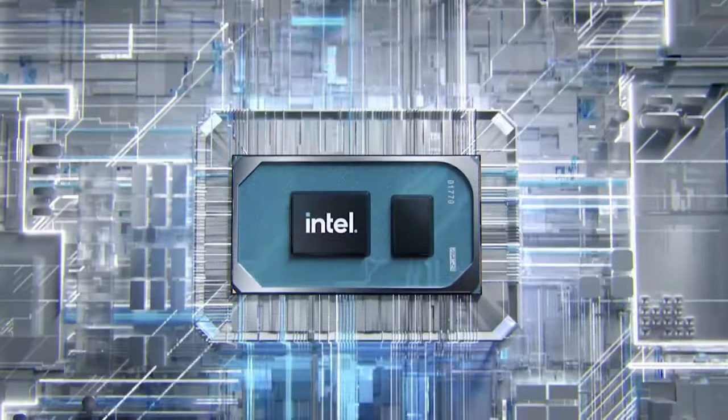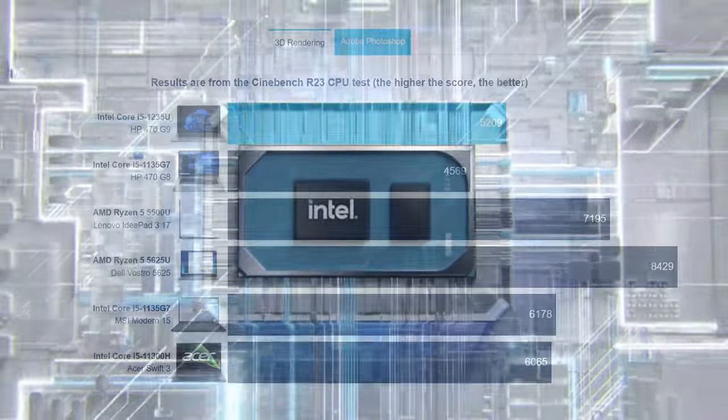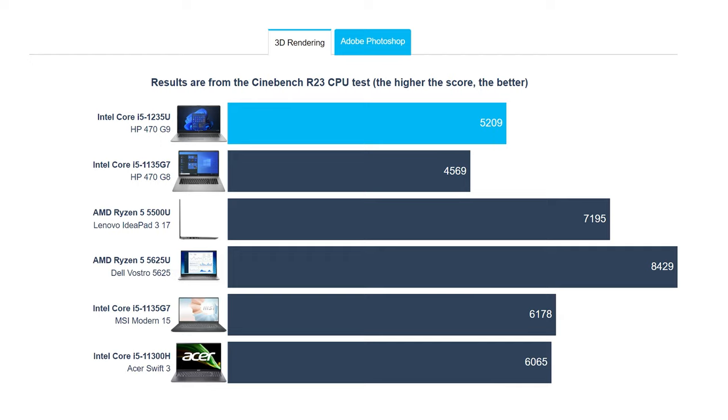The Core i5 doesn't do well inside the laptop, getting outperformed by the Ryzen 5 5500U — a Zen 2 CPU — while the newer Ryzen 5 5625U puts it in the mud. Even some quad-core models from last year's Tiger Lake family run past it.